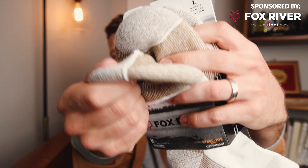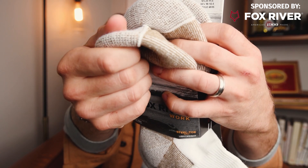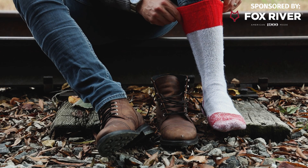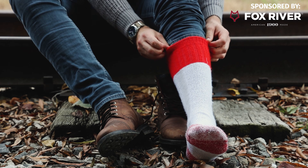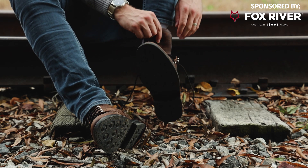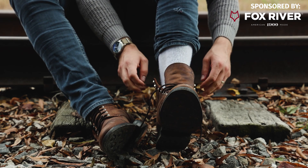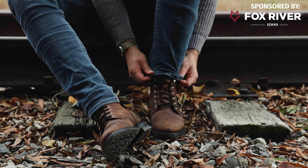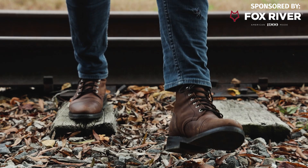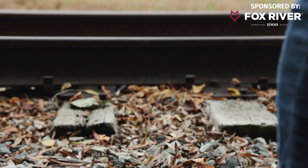Their work socks are amazing for steel toe boots because there's so much padding in the toe. So if you wear steel toe or composite toe boots and that big toe toenail starts getting sore after a while, definitely check out Fox River because the toes on these are fantastic with tons of padding. They have awesome boot and field styles — kind of for style, kind of for comfort. They also have great hiking and trekking socks, which I wear in warmer climates, like early fall or late spring, when you don't want something super thick. At that point I'll go with their hiking and trek. Thank you to Fox River for supporting the channel and sponsoring this video.